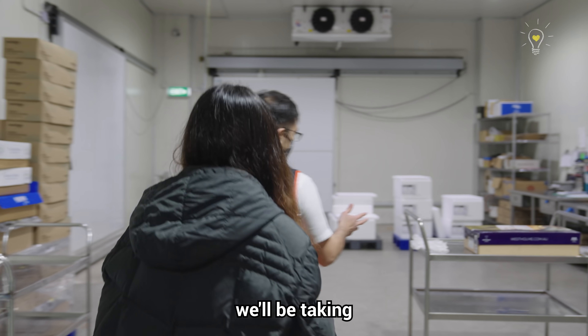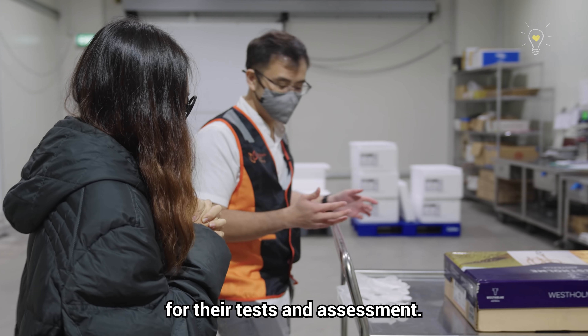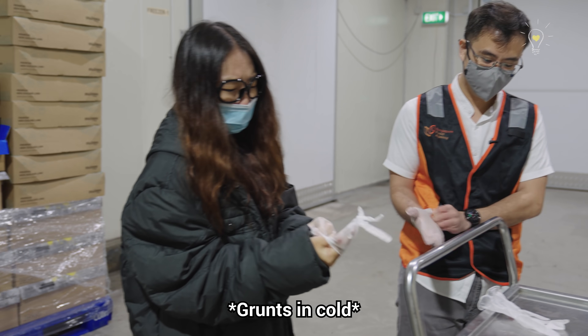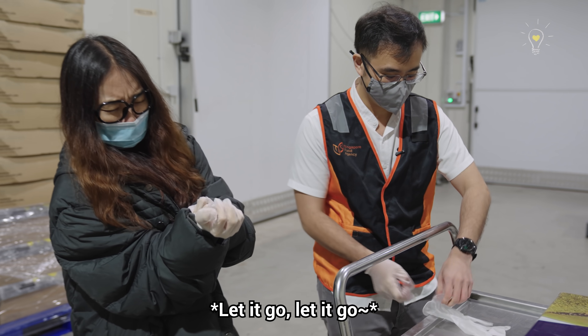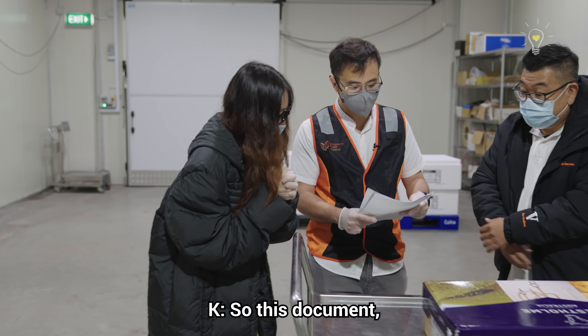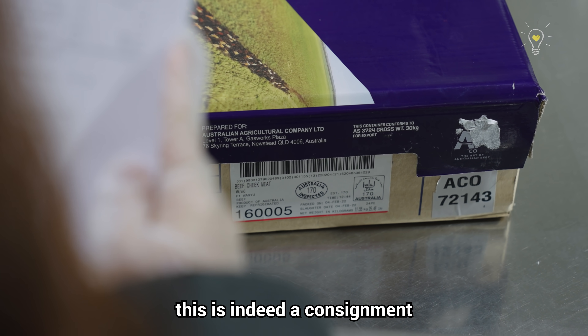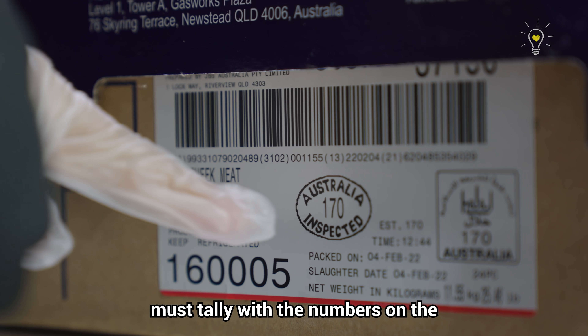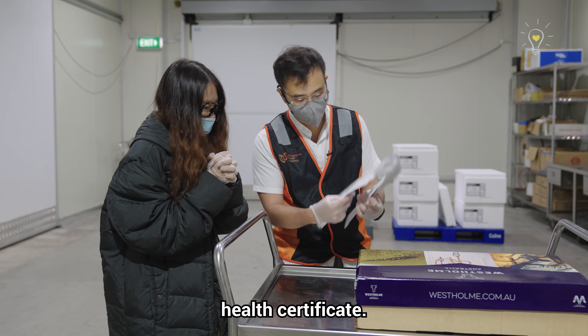Today we will be taking some of these samples to the lab for testing and assessment. First, let us wear the gloves. In this document, we will use it to verify that this is indeed a consignment that has entered Singapore — checking the numbers on the customer's ticket.